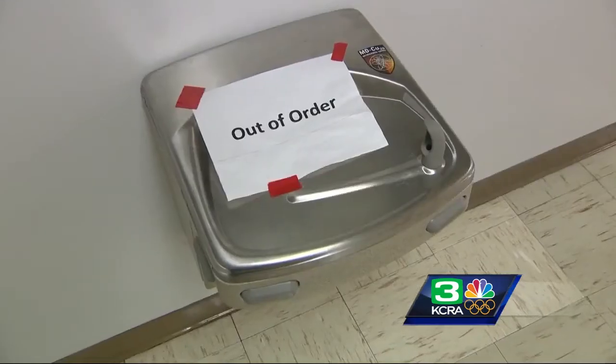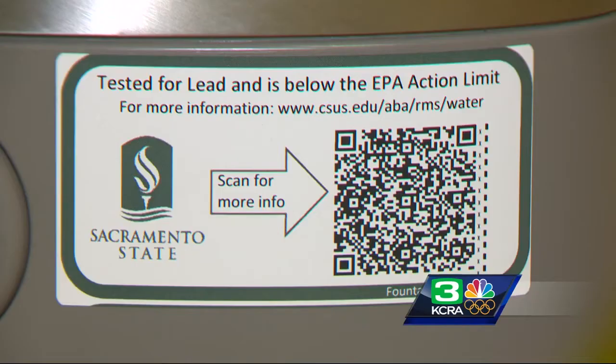They then tested all 800 of the university's fountains. The idea was to put labels on the fountains with a QR code, which links directly to the data for that exact fountain, so that people can see instantly what the lead level is for that particular fountain.